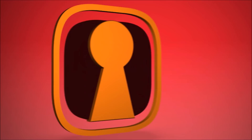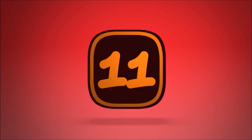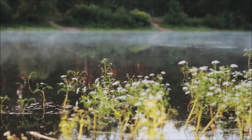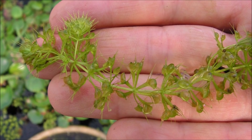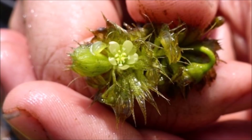Number 11: Aldrovanda vesiculosa, commonly known as the waterwheel plant, is a rootless aquatic plant that captures small water invertebrates using traps similar to those of the Venus flytrap. The traps are arranged in whorls around a central free-floating stem, twisted so that the trap openings point outward, and lined with fine triggering hairs, snapping shut in response to contact with small animals. The closing of this trap takes 10 to 20 milliseconds, making the waterwheel one of the fastest-moving plants in the kingdom.